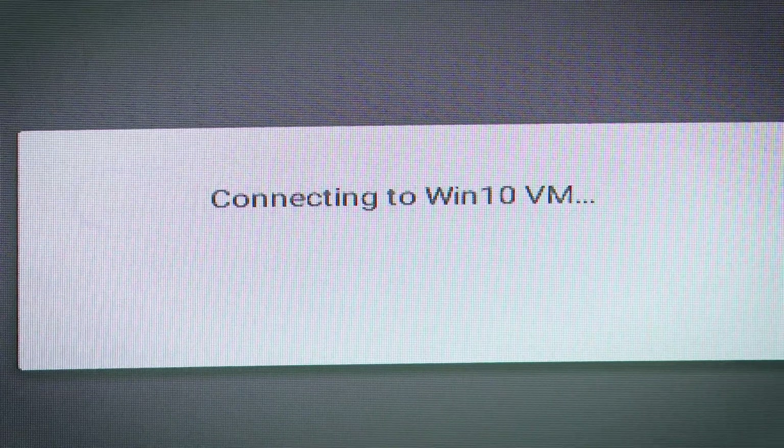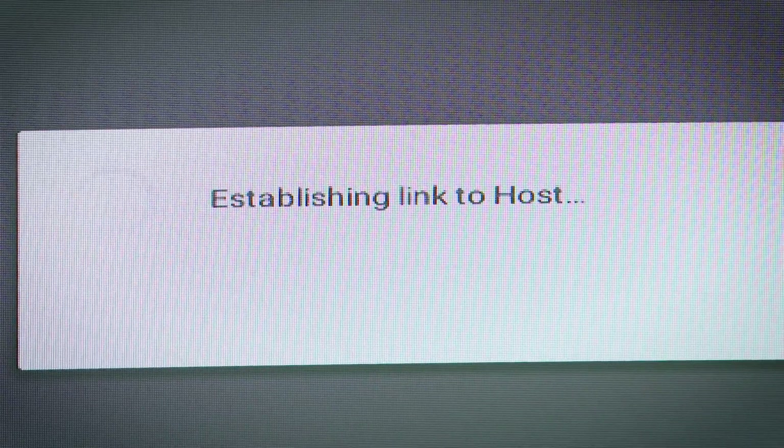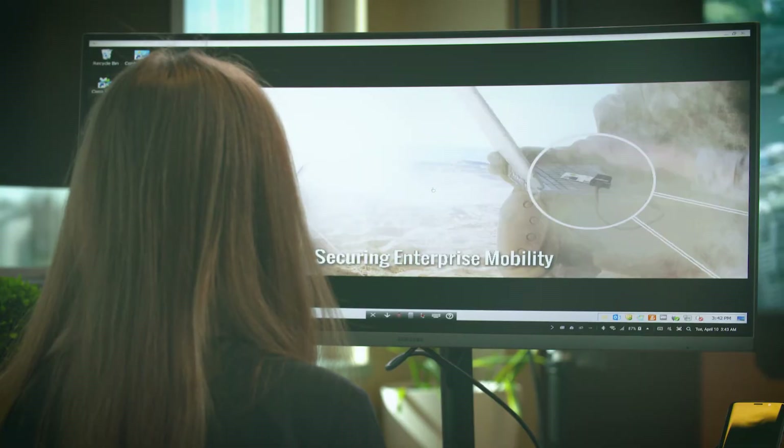Once they actually log into that computer, they have full access to that computer and all network resources. Anything that's on that computer, they can access remotely and securely from your MobiKey and Dex station combined.